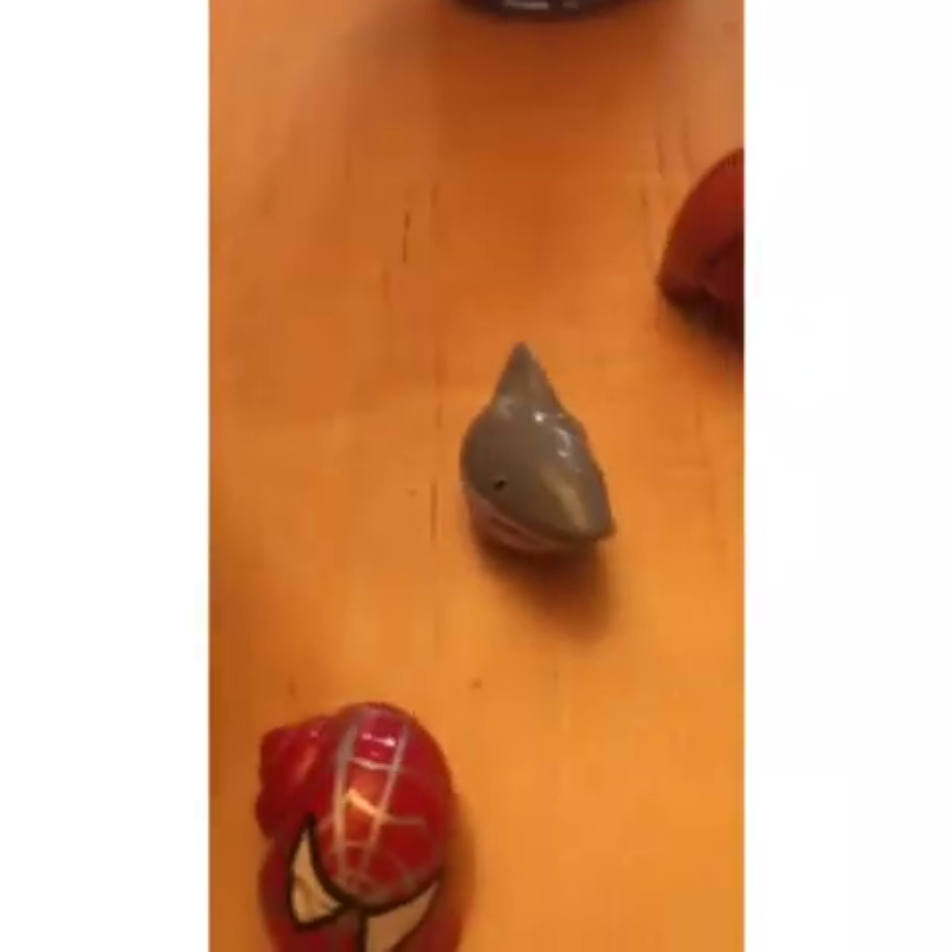He has a basketball shell, another Spongebob, a Spiderman, a shark shell which has stuff in it, a shiny one, and then he has this painted one in the back.